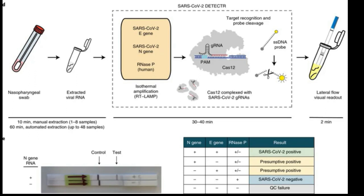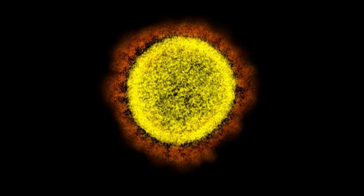Much like the diagnostic kits currently in use, the new test can detect the novel coronavirus in samples obtained from respiratory swabs. However, the new test is able to provide a diagnosis much more quickly. While the widely used tests based on polymerase chain reaction PCR techniques take about four hours to produce a result from a respiratory sample, the new detector test takes only 45 minutes.